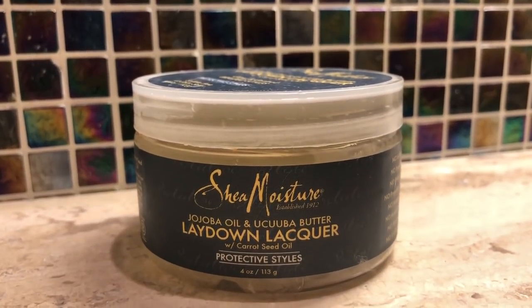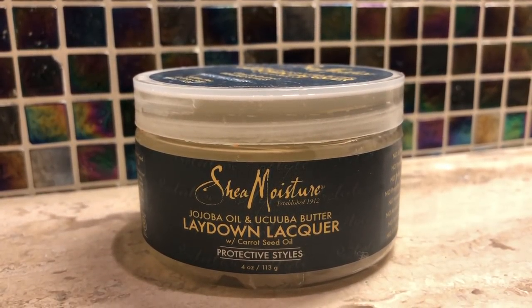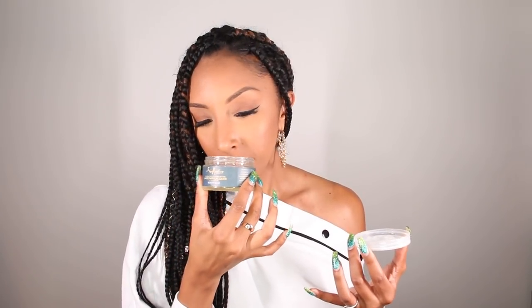These products are genius. The great thing about the Shea Moisture lines is they really thought of all the needs and concerns that we have while we have our braided hair. So the first thing I want to show you is their Jojoba Oil and Ucuuba Butter Lay Down Lacquer with Carrot Seed Oil. This is basically an edge control — I don't know why they didn't just call it edge control — but it's not as sticky as any other edge control that I have. The whole line has the same smell. It smells like sugar water — if water could smell sweet, it would smell like sugar water. It has a very light, refreshing scent.